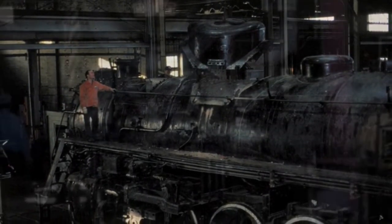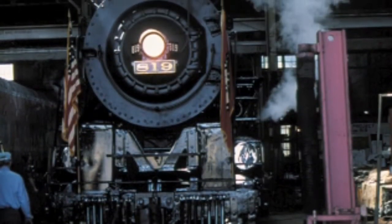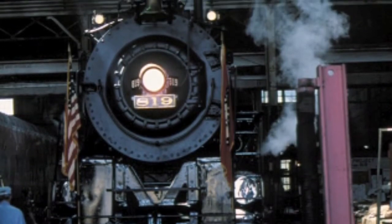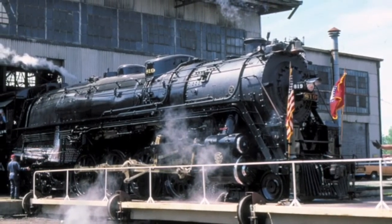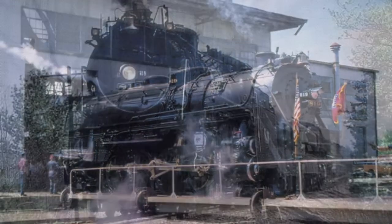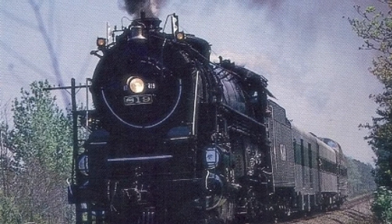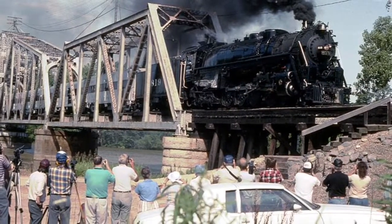Over three years and $140,000 later, Cotton Belt number 819 moved under her own power for the first time since 1953, on April 6, 1986, and the crowd that had gathered at the Pine Bluff Shops, including a number of Cotton Belt employees, burst into applause. On April 26, the 819 ran her first excursion from Pine Bluff to Fordyce, Arkansas. In her first year of service alone, the locomotive had run trips for the sesquicentennial of the state of Arkansas, played a role in the movie End of the Line, and attracted huge crowds of people to Pine Bluff.